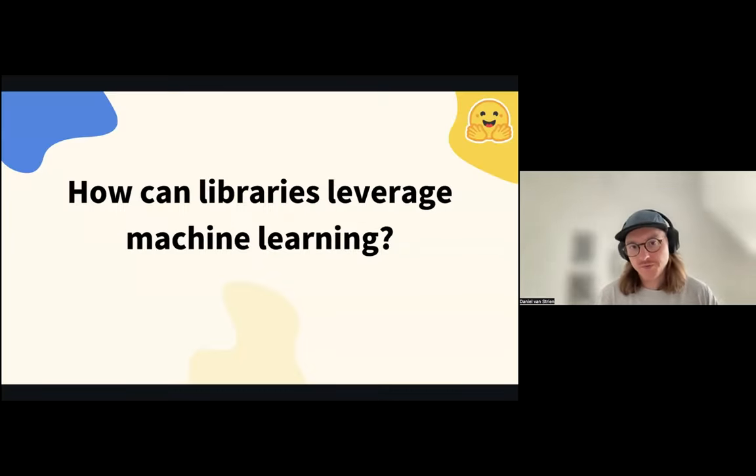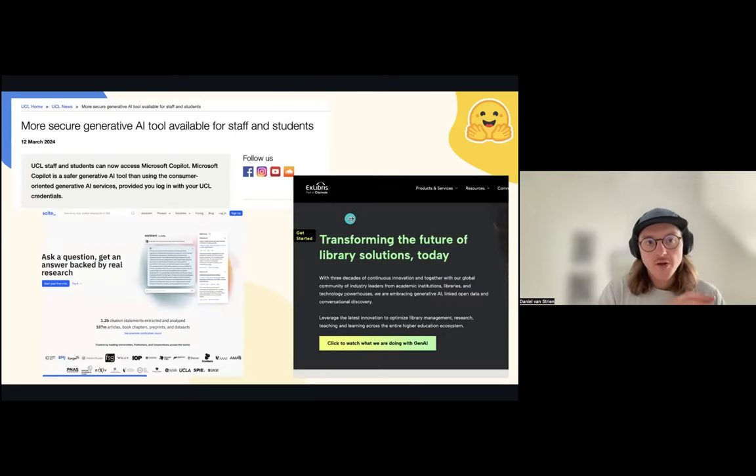Turning to the topic of how libraries can leverage machine learning: there's going to be a lot of generative AI that becomes part of universities and libraries. I don't think that's necessarily a bad thing. Things like co-pilot licenses for institutions, library vendors providing AI solutions as part of their library management systems, and tools aimed at academia—all of these are going to emerge, and some of them could be very useful tools. But what I want to argue for today is that there are also a lot of other opportunities besides these kinds of solutions.